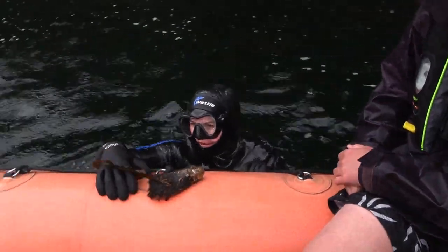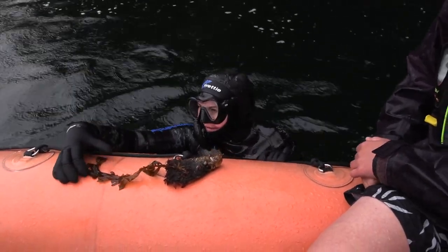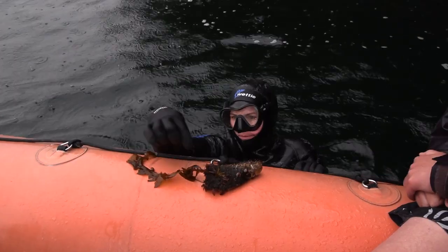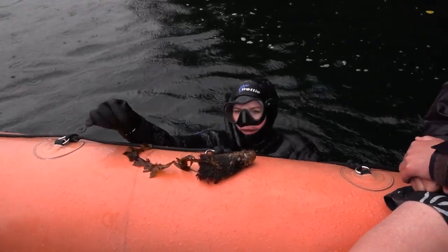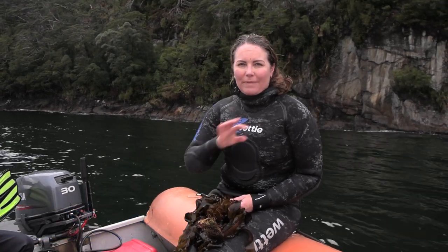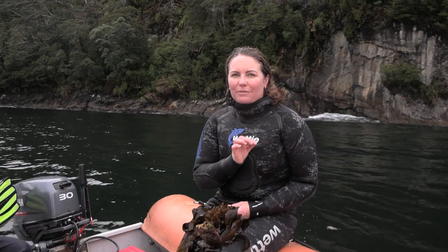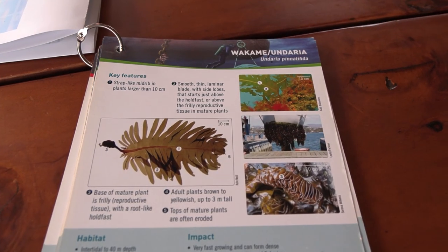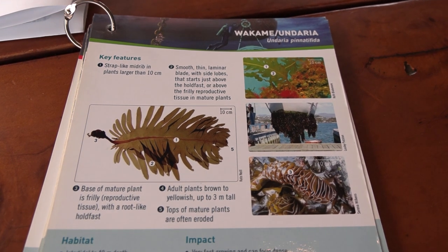This is a juvenile and you can see it's a distinctive feature even in the juvenile. There is an invasive kelp that came to New Zealand back in the 1980s. It's all around New Zealand — carried on the hulls of ships and in ballast water — and you find it throughout most of the main ports and harbours around New Zealand.